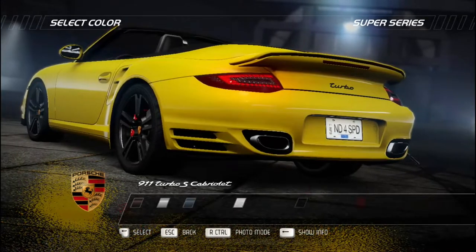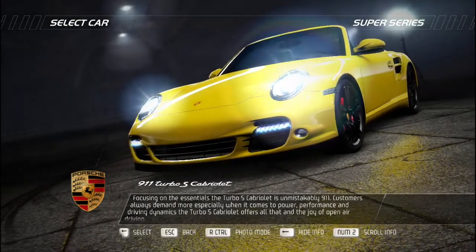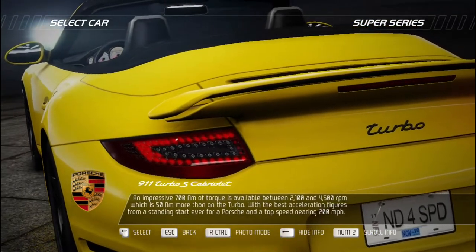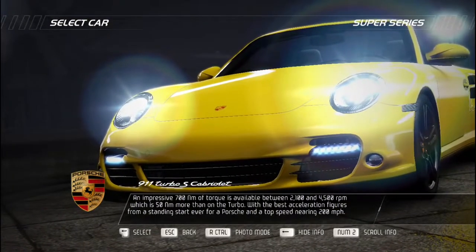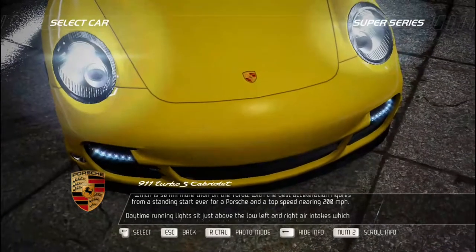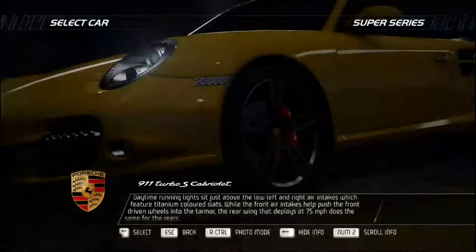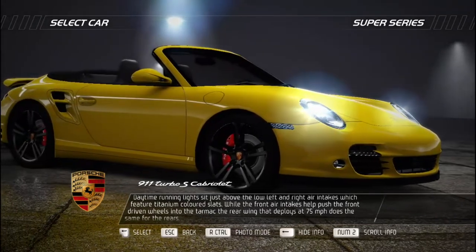Unmistakably 911, the Porsche Turbo S Cabriolet focuses on the essentials. An impressive 700 Newton meters of torque is available between 2,100 and 4,500 RPM — 50 Nm more than the standard Turbo — with the best acceleration from a standing start ever for a Porsche and a top speed nearing 200 miles per hour. Daytime running lights sit just above the low air intakes featuring titanium-colored slats, while front air intakes push the front-driven wheels into the tarmac. The rear wing deploys at 75 mph to do the same for the rears.